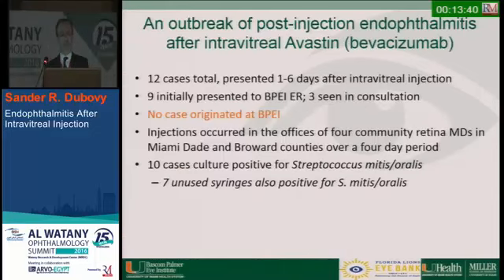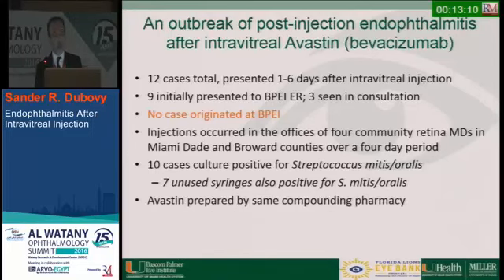This was an outbreak of post-injection endophthalmitis after intravitreal Avastin. There were 12 cases total, occurring one to six days after injection. Nine came to the Bascom Palmer ER and three were seen in consultation. None of the cases originated at Bascom Palmer — they occurred in offices of four community retina MDs in Miami-Dade and Broward County. Ten cases were culture positive for Strep mitis oralis, oral flora, and seven unused syringes were also positive for Strep mitis.